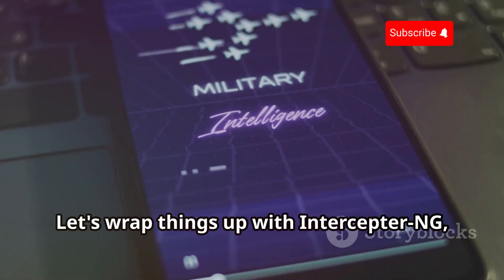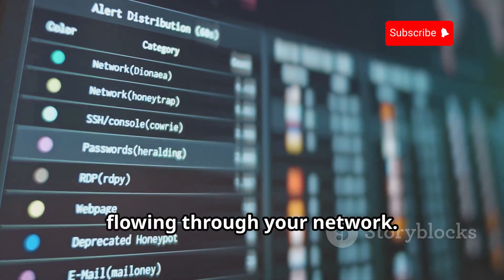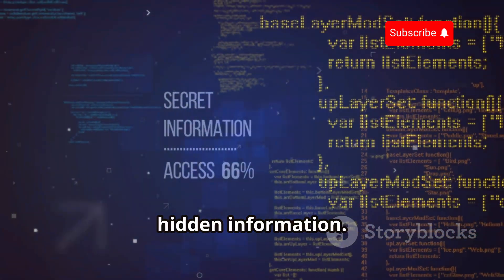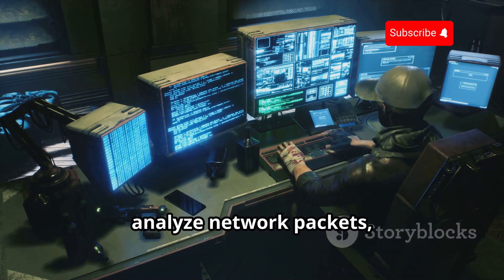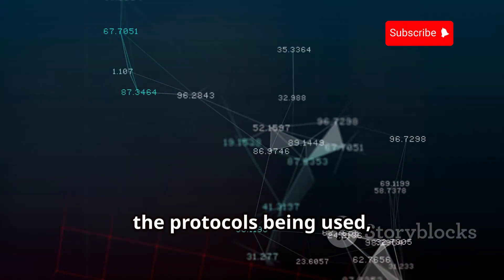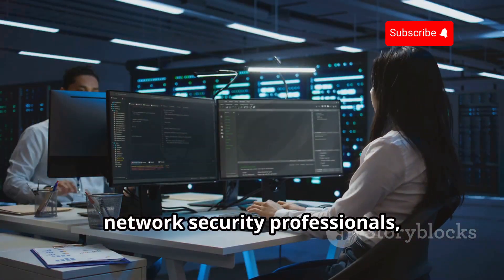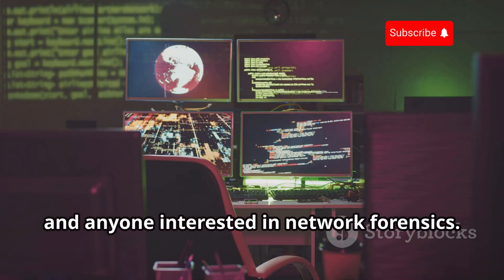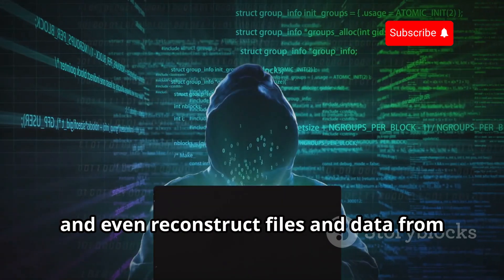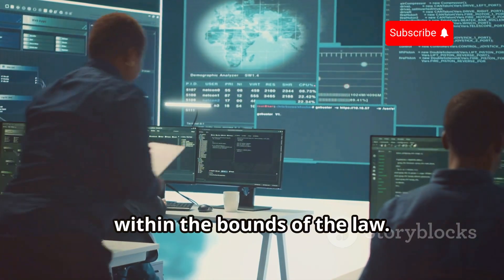Let's wrap things up with Interceptor NG, a powerful network traffic analyzer that gives you a deep dive into the data flowing through your network. This app is for those who want to understand network communication at a granular level and potentially uncover hidden information. Interceptor NG allows you to capture and analyze network packets, giving you insights into the types of data being transmitted, the protocols being used, and even the content of unencrypted communications. With Interceptor NG, you can identify network anomalies, detect suspicious activity, and even reconstruct files and data from captured network traffic. Always use this tool responsibly and within the bounds of the law.